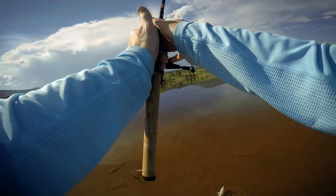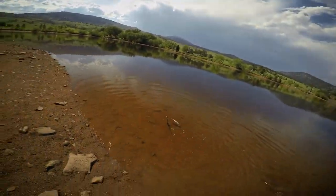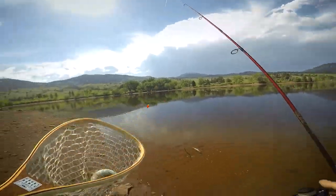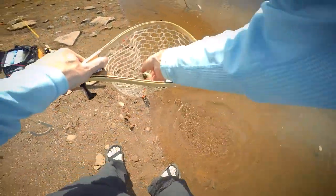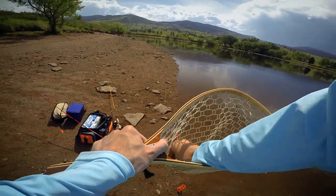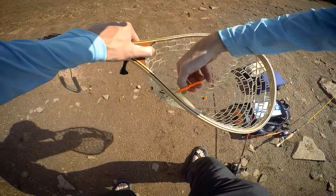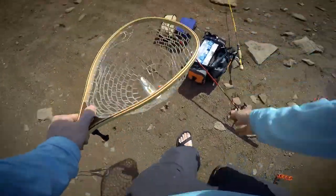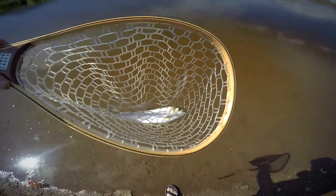One more rainbow on the night crawler for good measure. We'll see how he's hooked — I might keep this one too. Right in the face. Just can't get a grip on it. Not a bad little fish — would be good eating, but he's healthy and the hook came right out, so we'll get him back in the water.